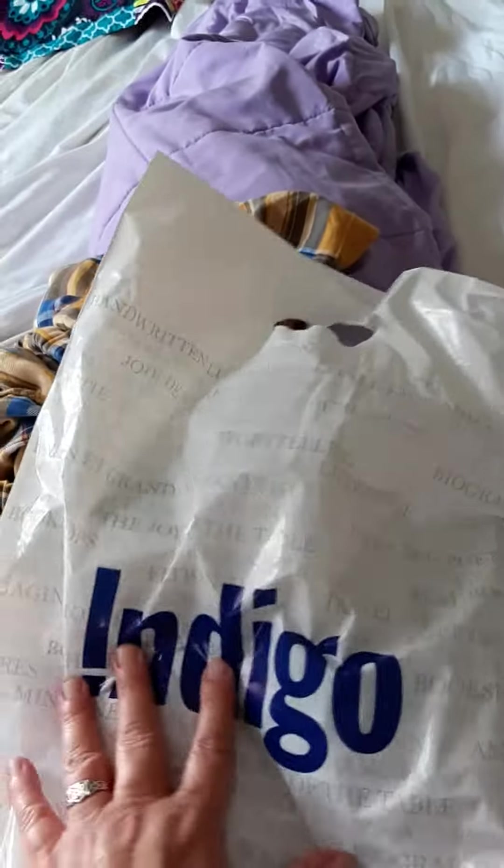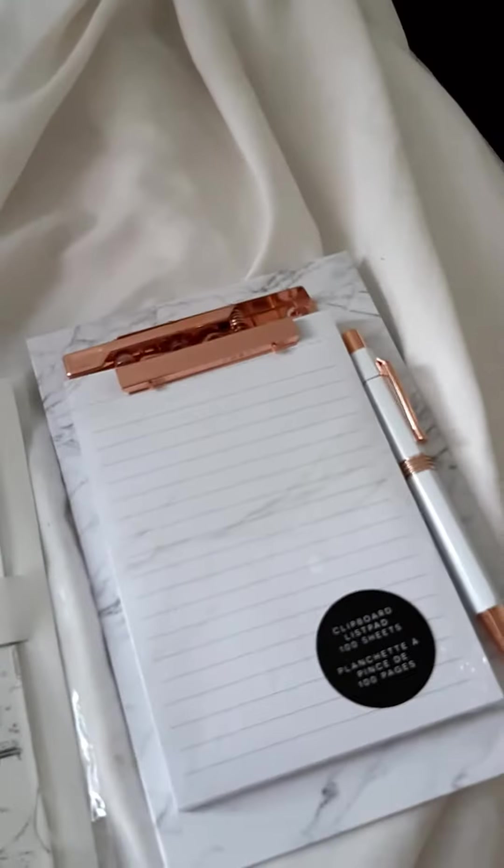Hey everyone, just wanted to show you my Indigo haul. Indigo. My second favorite store besides a secondhand shop.